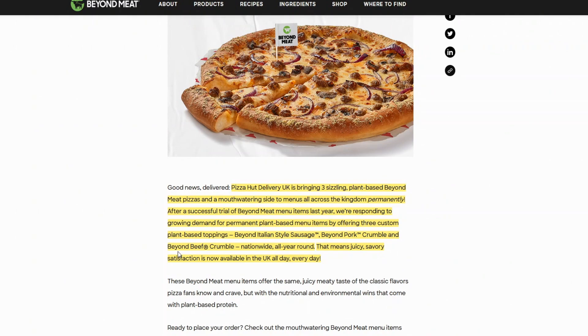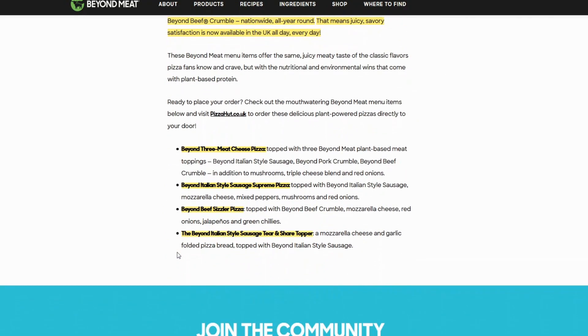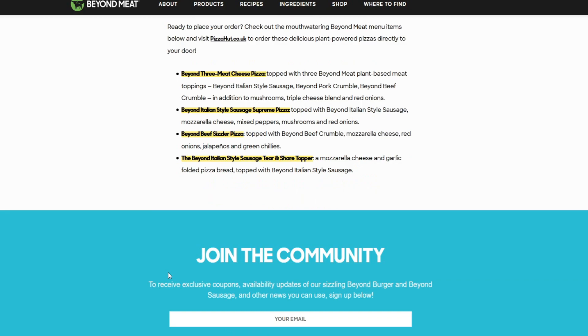I'm so jealous of the UK because they are just so ahead of the US in terms of plant-based stuff. Moving on, we have four menu items: the Beyond Three Meat Cheese Pizza topped with all three Beyond Meat plant-based toppings — kind of like a Beyond Meat lover's pizza, which sounds amazing. There's also the Beyond Italian Style Sausage Supreme Pizza, the Beyond Beef Sizzler Pizza, and the Beyond Italian Sausage Tear and Share Topper.